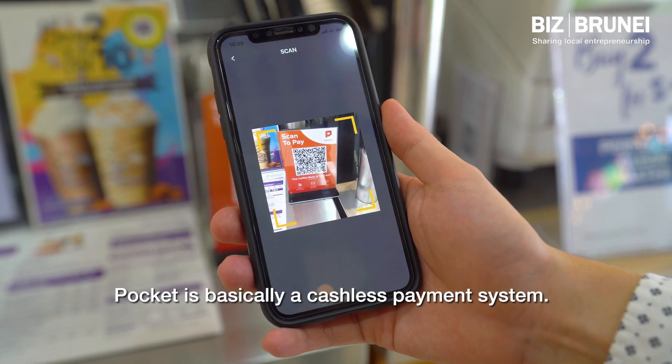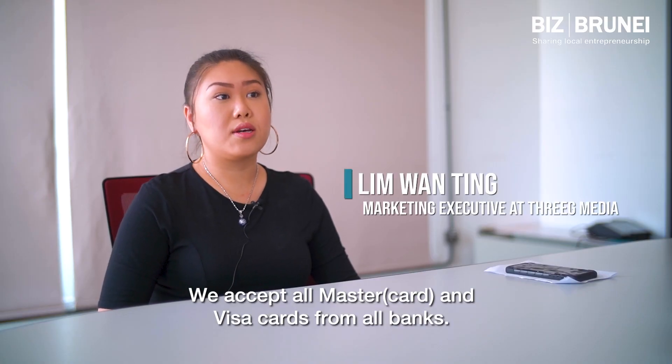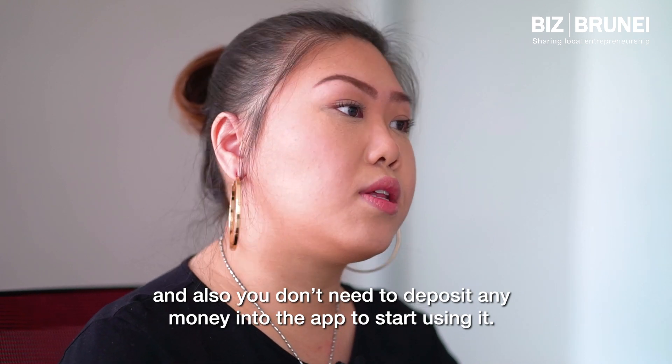Pocket is basically a cashless payment system. We accept all Master and Visa cards from all banks. You can store up to three cards in the app, and you don't need to deposit any money into the app to start using it.